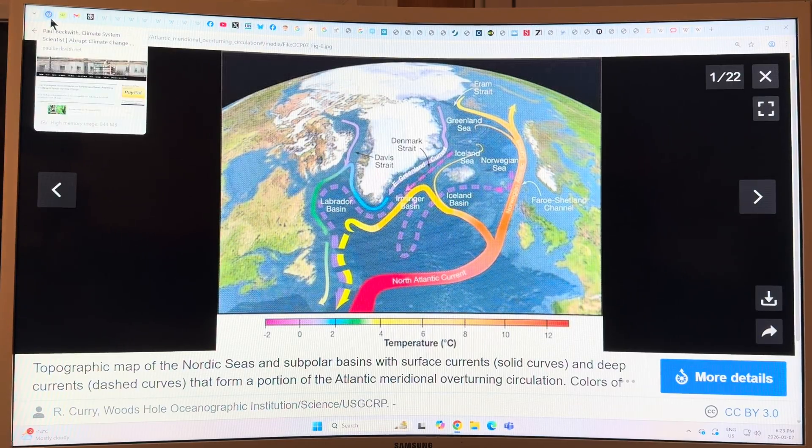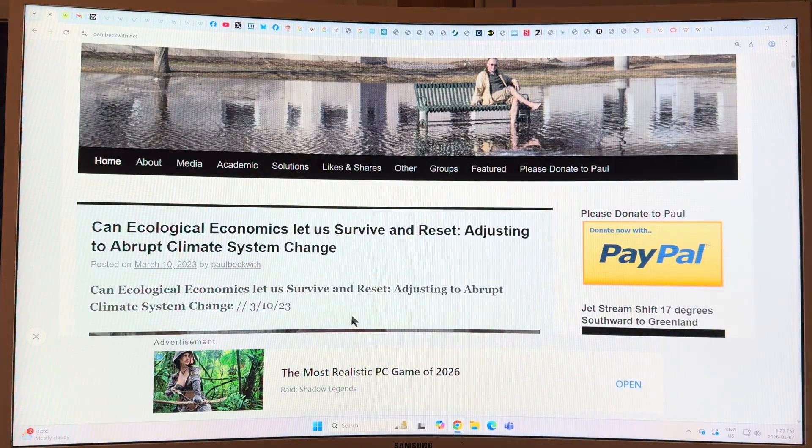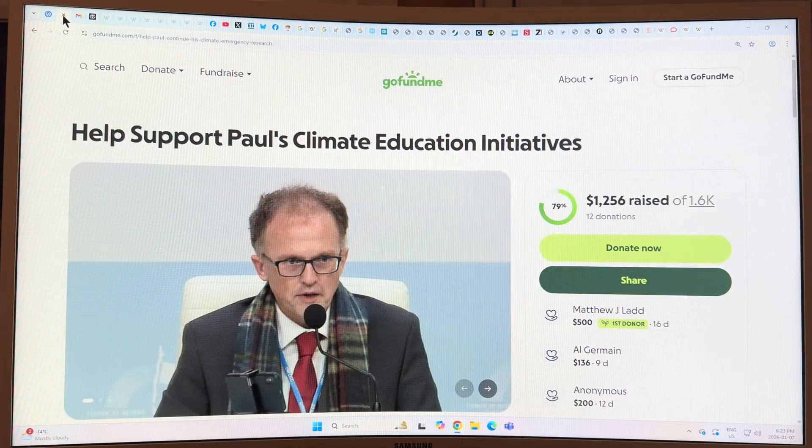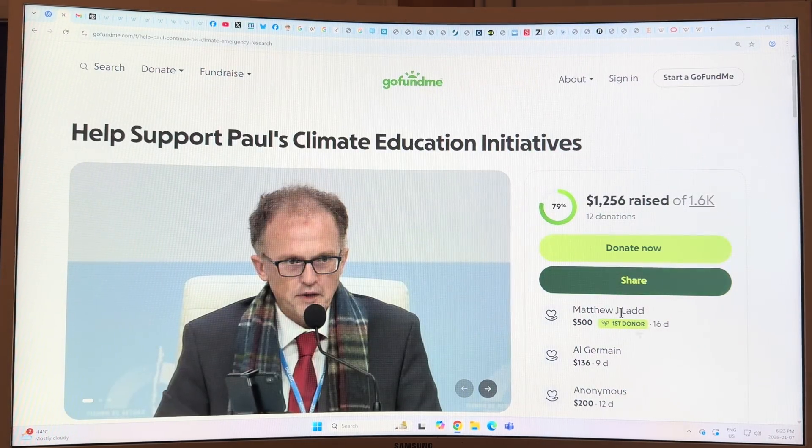I think my time is about up. It's a very interesting study. Please consider going to my website, paulbeckwith.net, and donating via PayPal to support my research and videos. I also have a GoFundMe if some people prefer that. You can find me all over social media — please find, share, and share these videos. Thanks for listening, and bye for now. I think I made it to my 20 minutes!